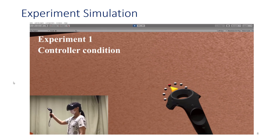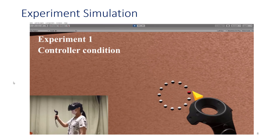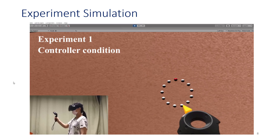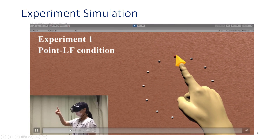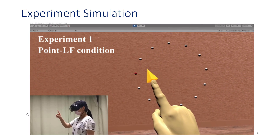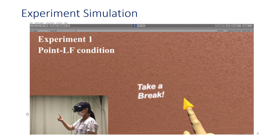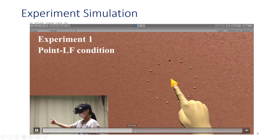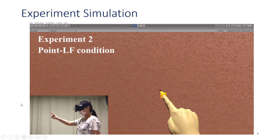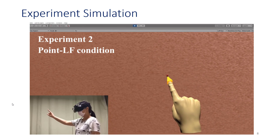Here is a video of the simulation experience for the controller condition, in which participants in study one would select 13 targets radially presented via lateral movements in the same depth plane. Once the 13 selections were completed, 13 targets in a different depth plane were presented and they would continue with their selections. In the low fidelity pointing condition, a similar design was employed in experiment one, with targets in the same depth plane, and participants selected targets by laterally moving their finger. In experiment two, participants selected targets randomly from one depth plane to another within a 13-target configuration.